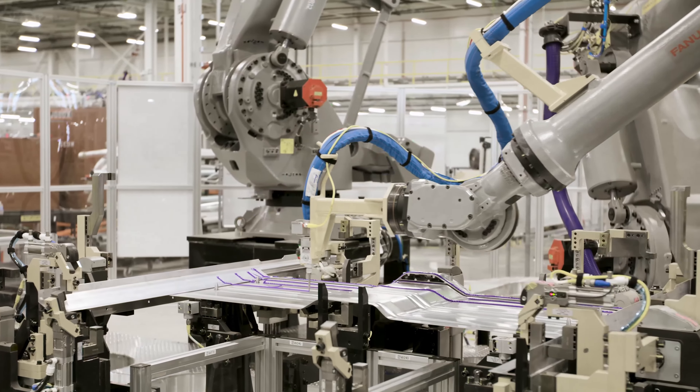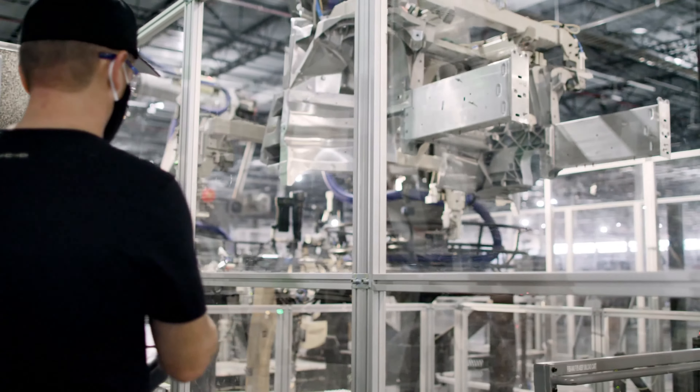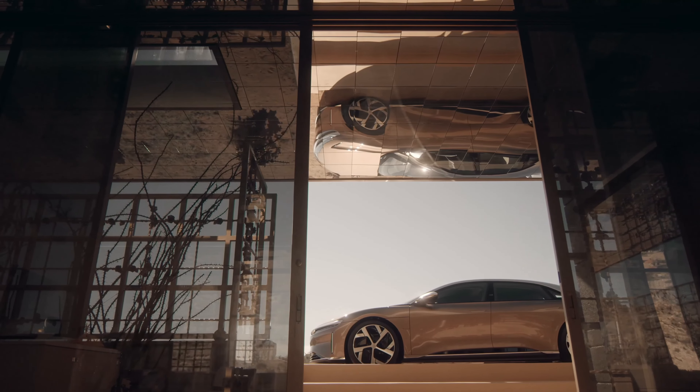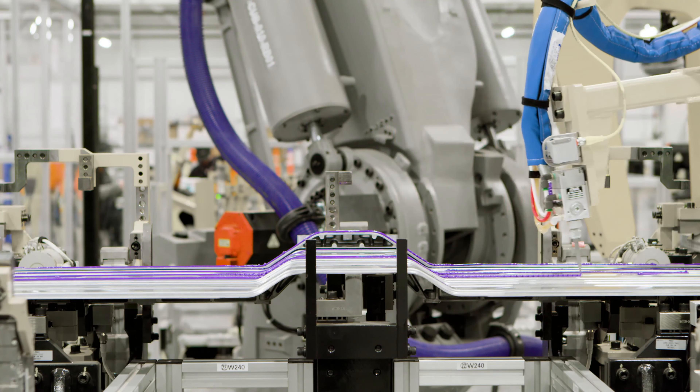Phase two is kicking off shortly and is scheduled for completion of the first step — general assembly — in 2022. We're going to launch Lucid Air with the exquisite limited-edition Dream Edition, a car with over a thousand horsepower.